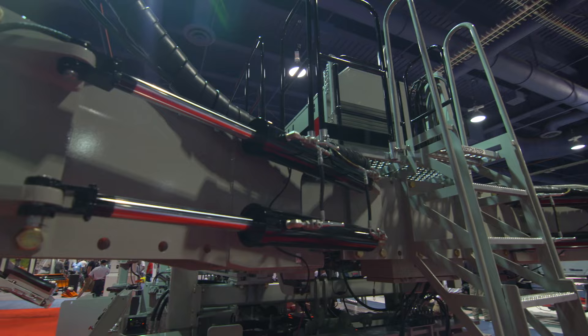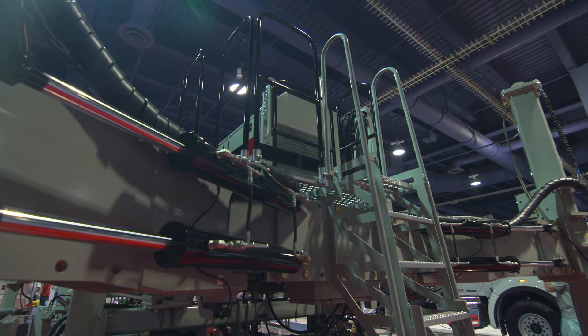We've had a lot of folks say, I've been waiting for this machine. They're very glad to see it and ready to get it onto projects.